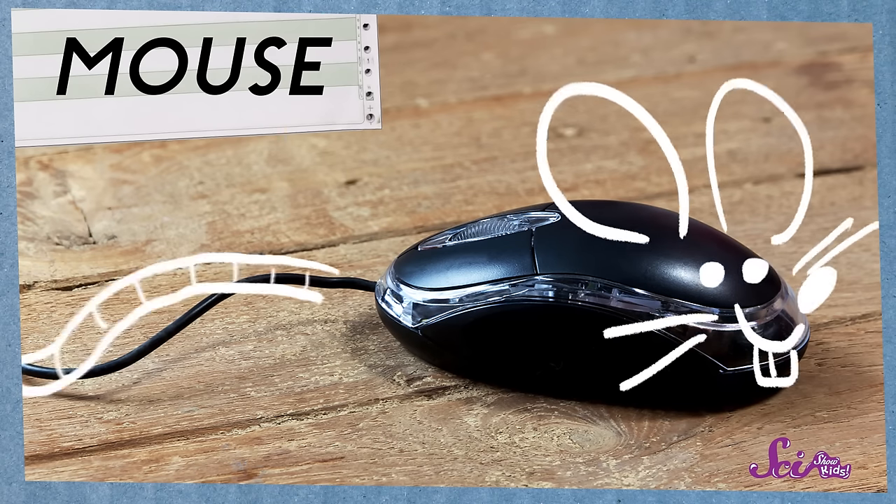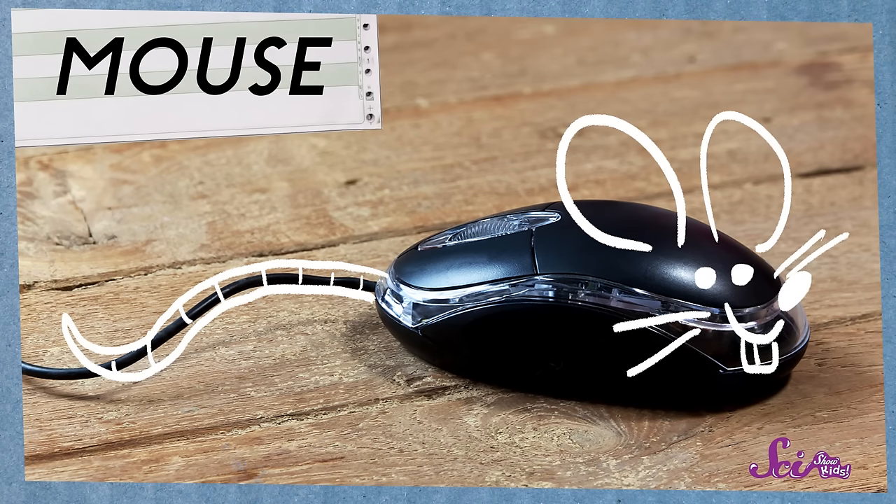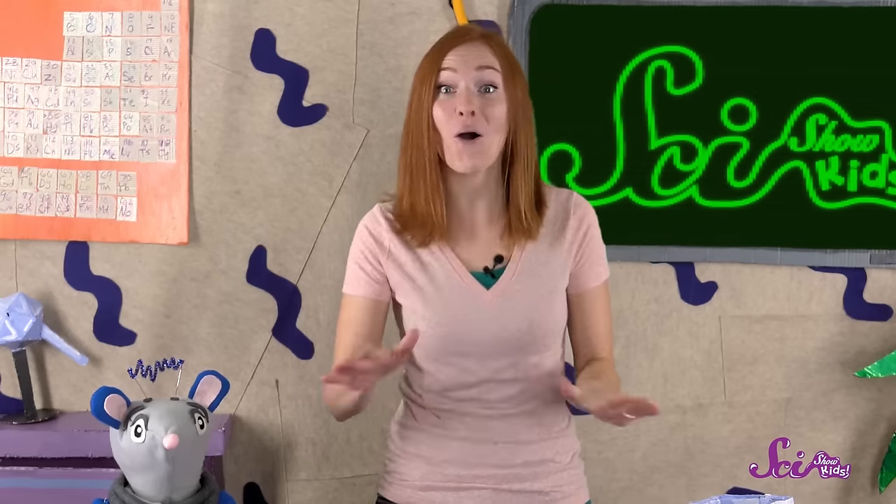Another part that helps us tell the computer what to do is called the mouse. You can see why it's called a mouse — it has a wire that kind of looks like a tail. When we move the mouse on a table or desk, we move a pointer around. And when we click a button on the mouse, we give the computer an instruction. Sometimes the mouse doesn't have a wire, and some computers don't use a mouse at all. On these computers, you can just use your finger to move things around on the screen.